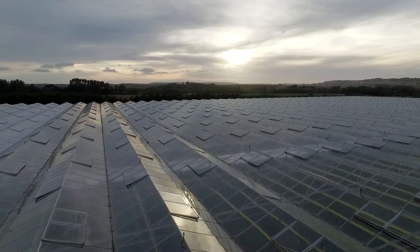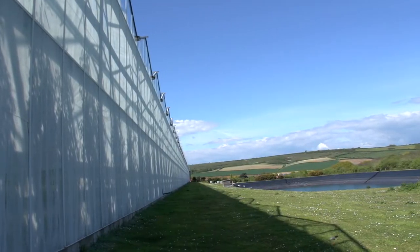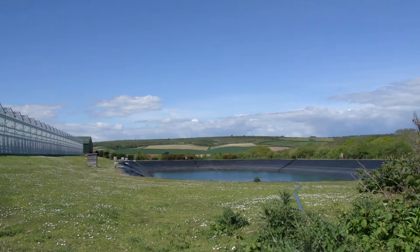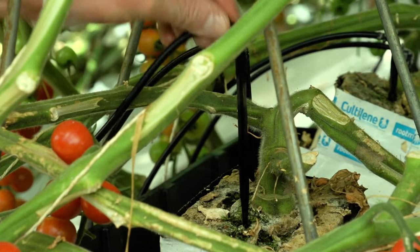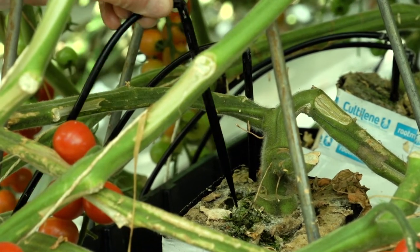We capture our water as rain falls on the glasshouse roof, we store it in reservoirs and then it gets pumped back onto the crop. We use very precise amounts of irrigation applied, and then we also measure the amount of water in the root zone in real time, all automatically controlled.